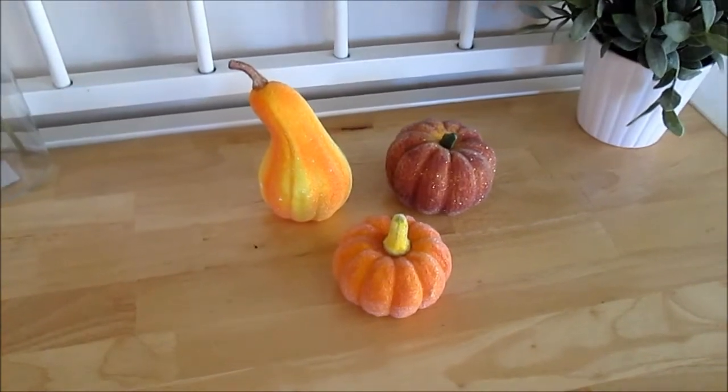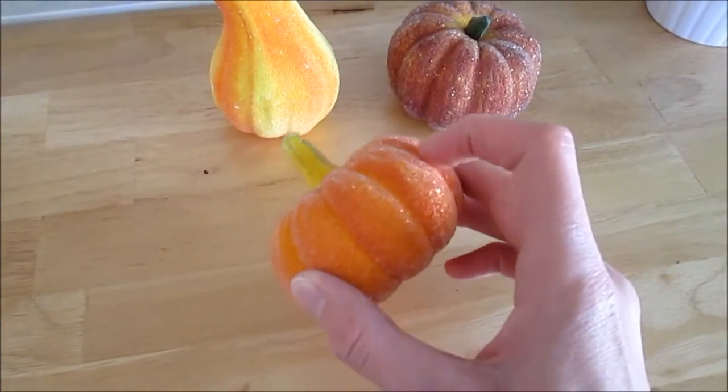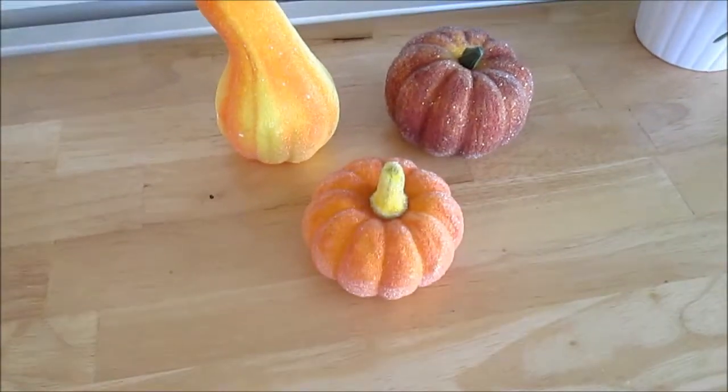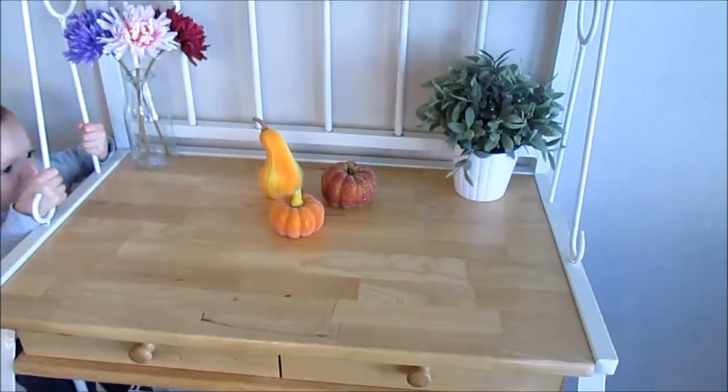These are some pumpkins that I actually got several years ago — somebody gave them to me. They have like little beads on them, and I thought they looked pretty cute right here in the dining room.